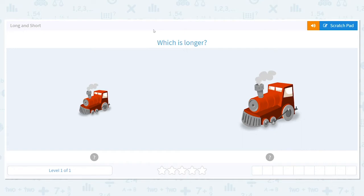So our first question says, which is longer? We have a train — a small train here and one that's a little bit bigger on this side. Which one is longer? If I were to use a ruler, which one would take up more space? Which one would be longer on the ruler? This one is the correct answer.